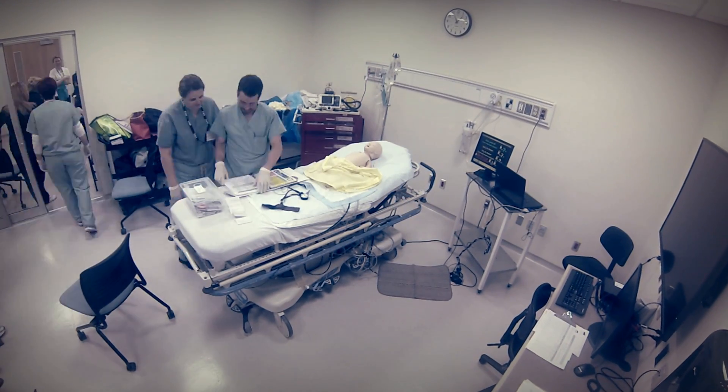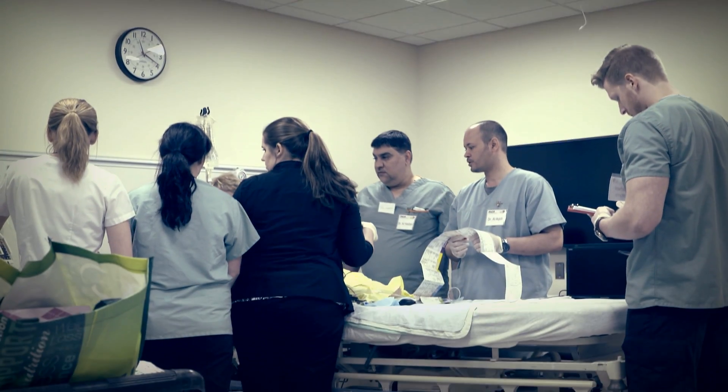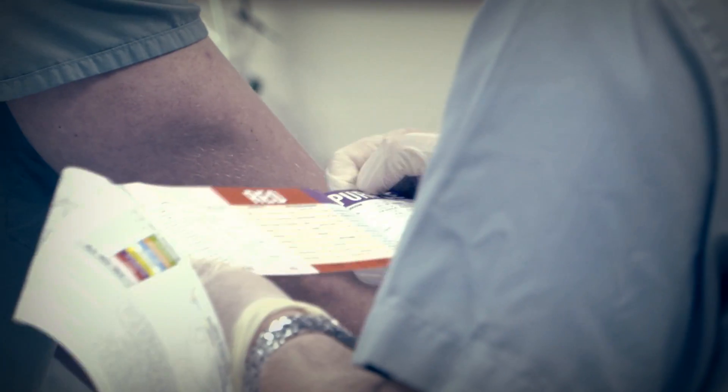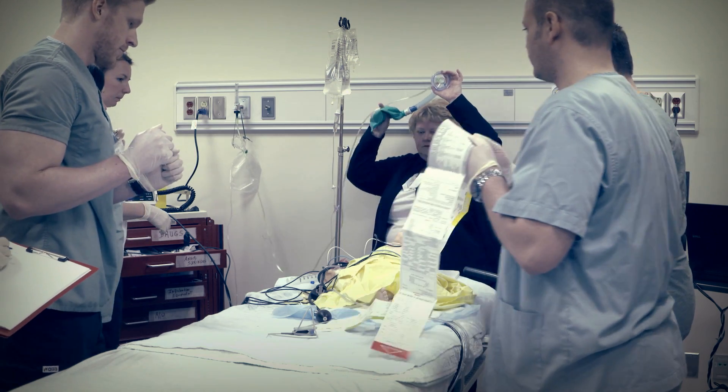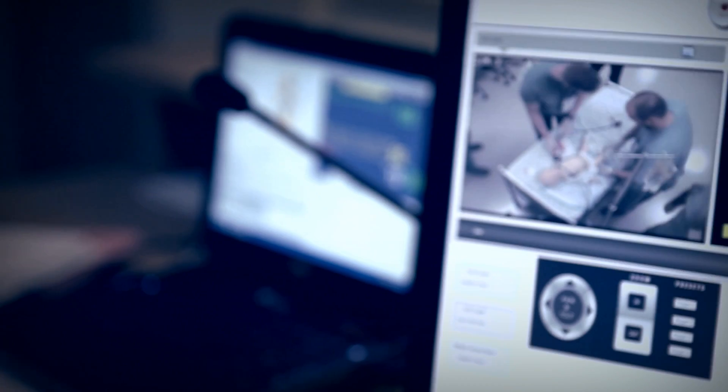Learners from the undergraduate and graduate level can be immersed in high fidelity scenarios in a variety of settings. There are four multi-purpose, high fidelity simulation rooms in the CLSC, each with its own control room situated behind a one-way mirror.